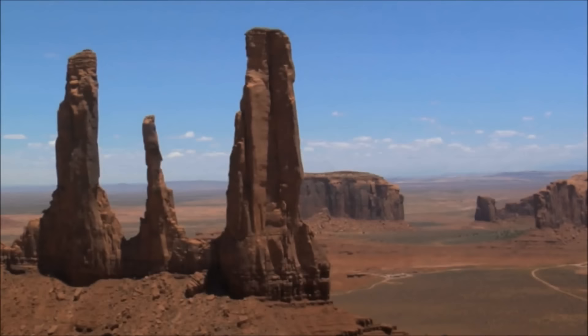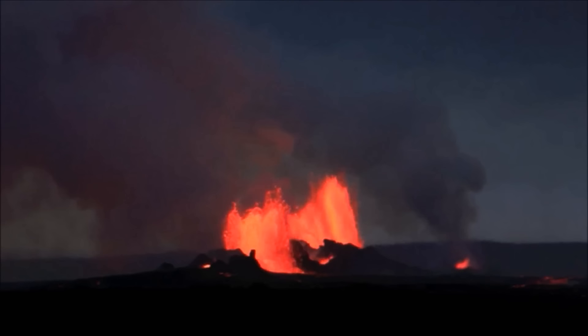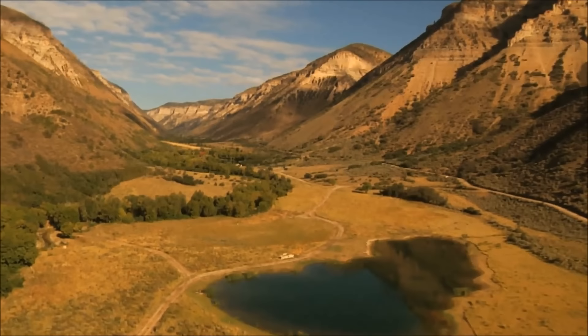Smaller landforms are created in a variety of ways. Erosion from wind and water can wear down the Earth. Volcanoes and shifting tectonic plates can create new land, or change the shape of old land. Let's take a look now at some of the different landforms and bodies of water that cover our planet.